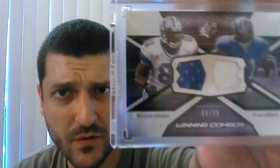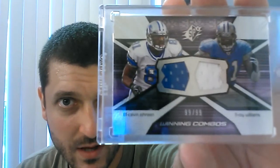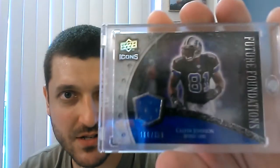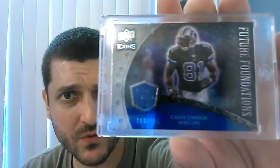Oh nice — that's beautiful, man. Beautiful Calvin Johnson, Roy Williams Winning Combos, 99 of 99 — that's a great-looking card, man. I think I have a patched version of it actually, but that's a beautiful card, bro. Another sweet Calvin Johnson right there — Future Foundations from Upper Deck Icons, out of 199. 168 of 199 — nice foliage on there. Beautiful, Dominic, man. You really went out of your way, brother.